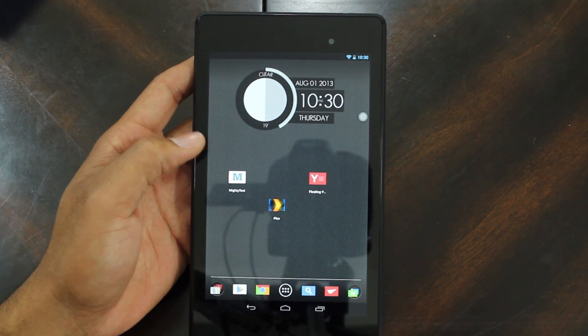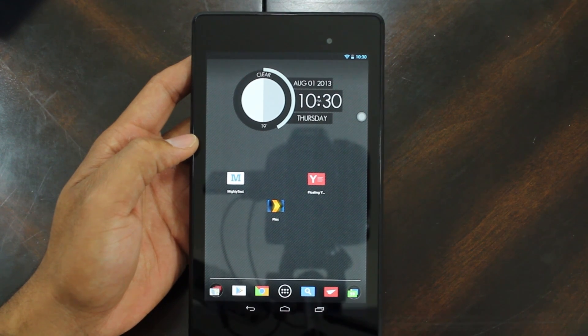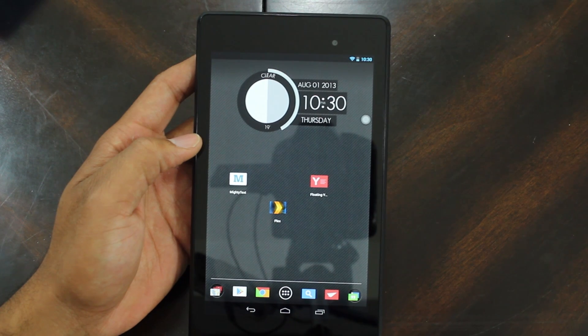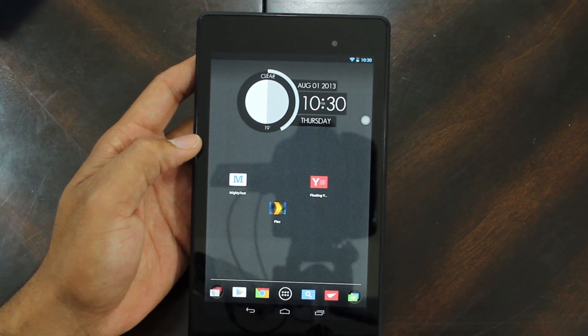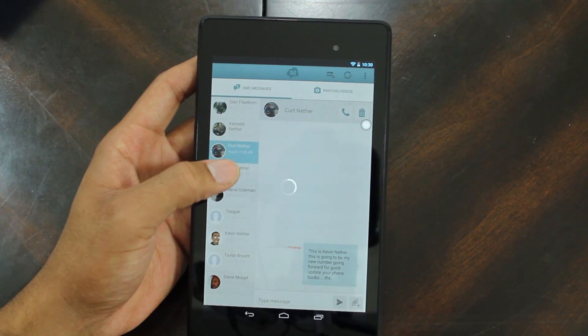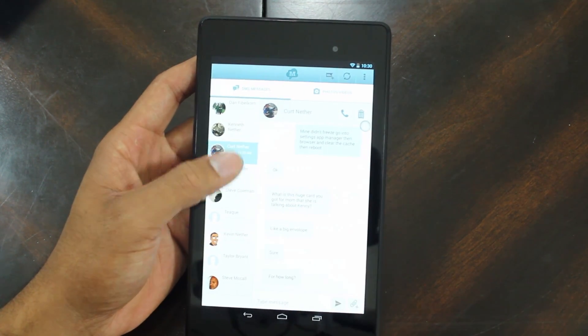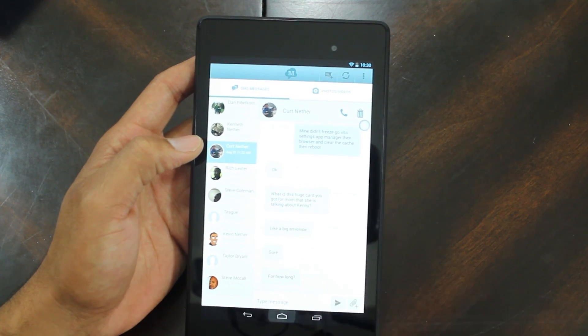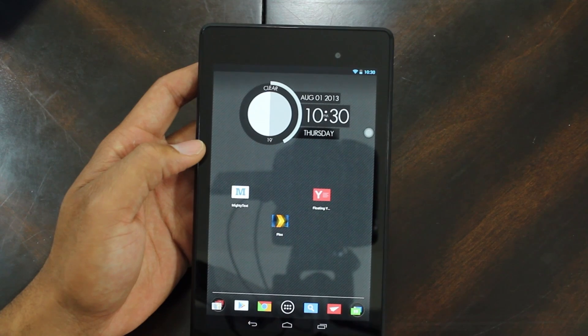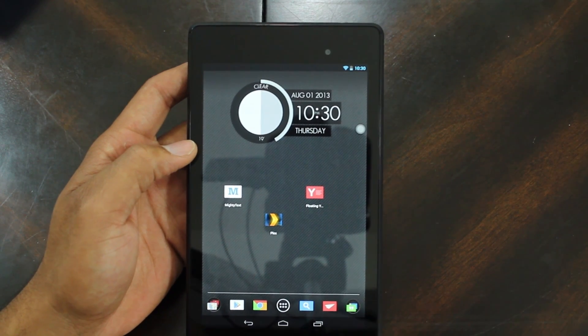The second thing we're going to go over is Mighty Text. Mighty Text is an application that works in conjunction with your phone and computer. When I get a text message on my phone it comes through on here and I can reply back on my tablet directly. I can click on each one and write the person back with no problems at all, and it works for MMS as well. It's also really nice because if I get a text message on my computer I can use my keyboard and type right back to it.